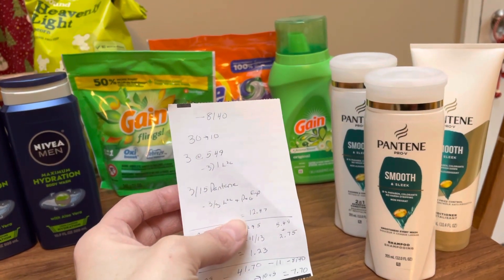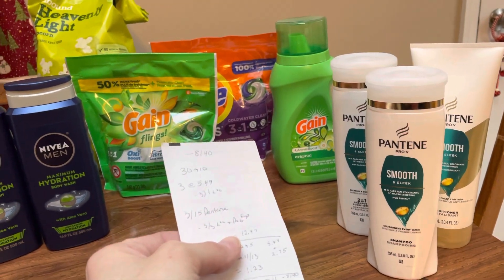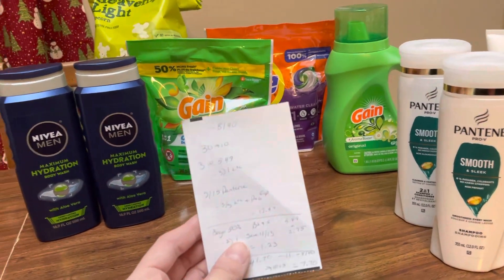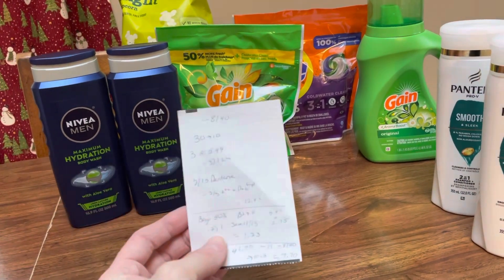So that right there, after getting back the $10, is $12.47, which is too much in my opinion. But I was doing a big deal to get the $8 off of $40. This is a really good deal — I would have grabbed this without a threshold coupon just because it's so good.